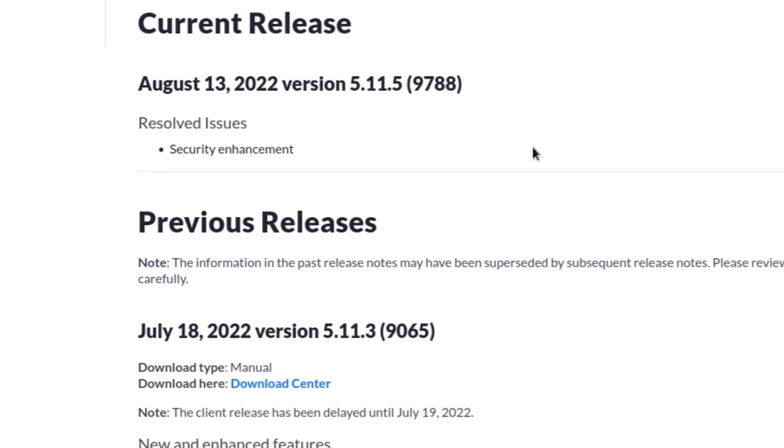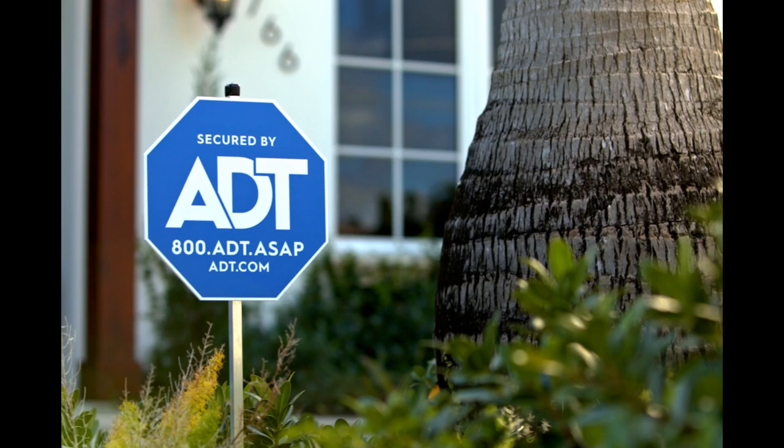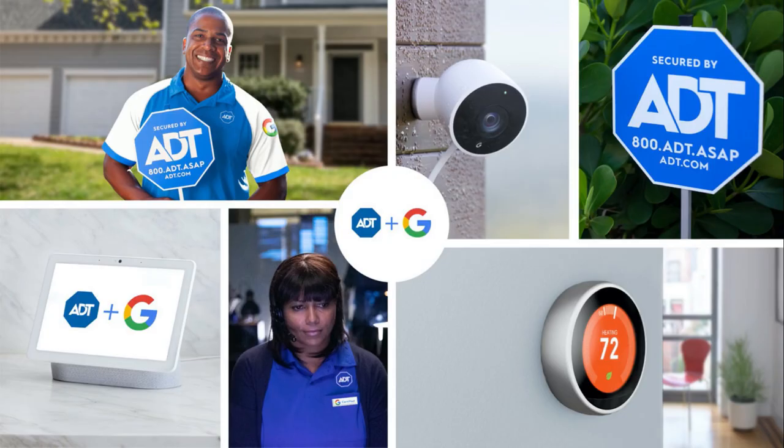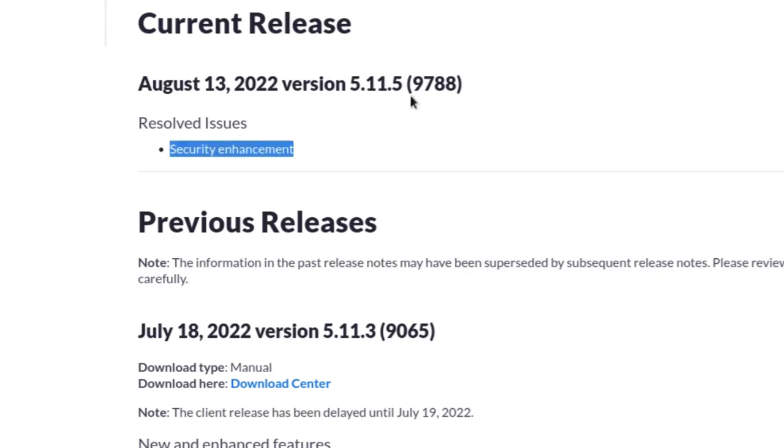Imagine if physical security vendors worked this way. Like ADT comes to your house and says 'we did some security enhancements.' Then you probe for more details and find out they did some Home Alone nonsense in your basement — hung paint cans from the ceiling, put Christmas ornaments on the floor, rigged a flamethrower to your side door so Joe Pesci's hair gets set on fire, and put a life-size cutout of Macaulay Culkin in the kitchen. Would you be okay with vague security enhancements for physical security? No. So why are people okay with it for software?